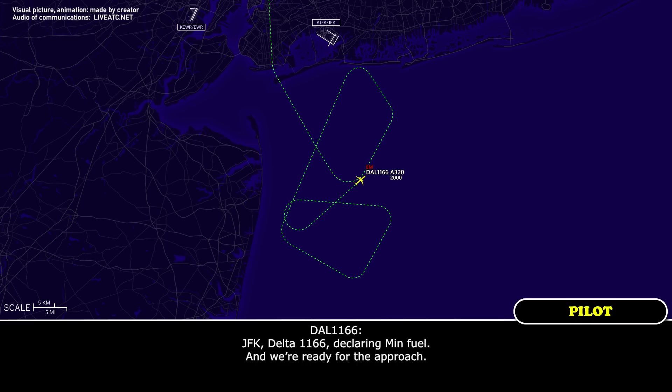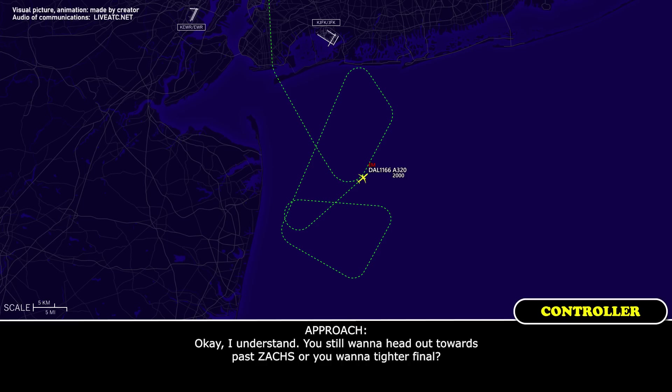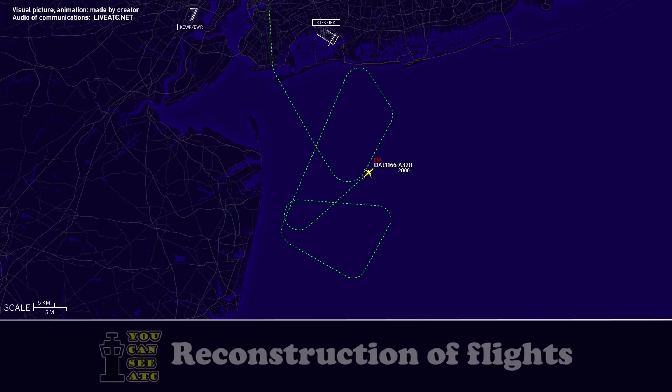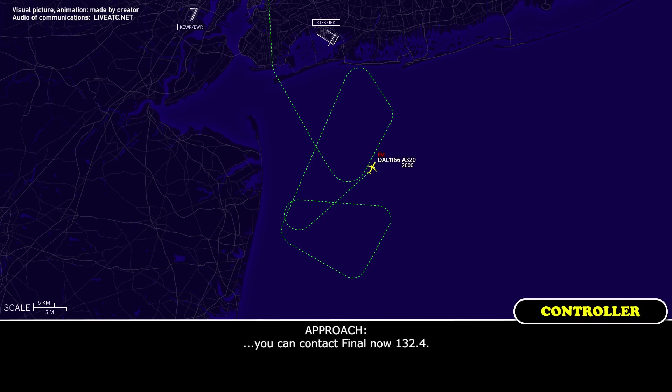Delta 1166, we declare minimum fuel and we're ready for the approach. OK, understand. Do you want to head out past ZACK, or do you want a tight final? Right at ZACK will work. Delta 1166, proceed direct ZACK, maintain 2,000 direct ZACK, maintain 2,000, Delta 1166. Delta 1166, contact New York 132.4. No one checking, Delta 1166, call New York 132.4. 132.4, Delta 1166.